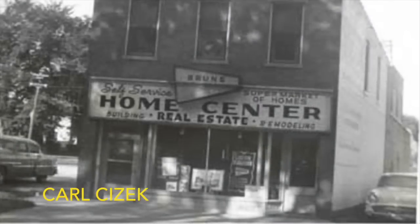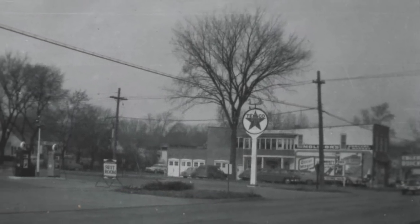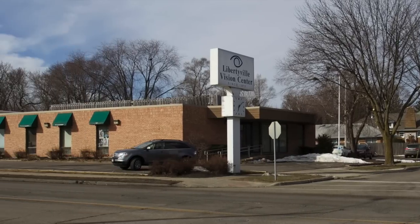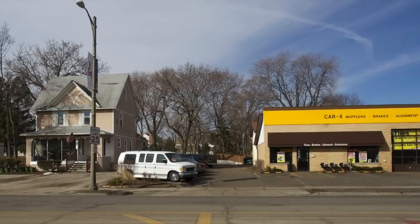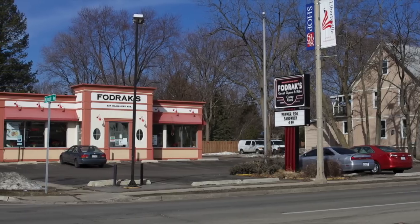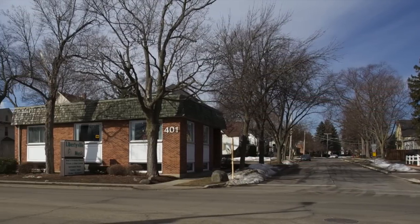Molidor's later became Bruns Home Center. Across McKinley is a Texaco gas station run by Danny McCormick and a guy named Shannon, but not at the same time. Located between these buildings was the Tasty Freeze, owned by the Josephsons of Libertyville Coal and Ice.